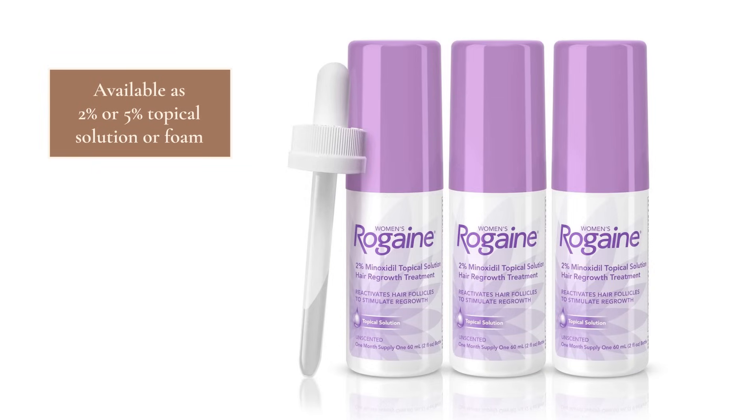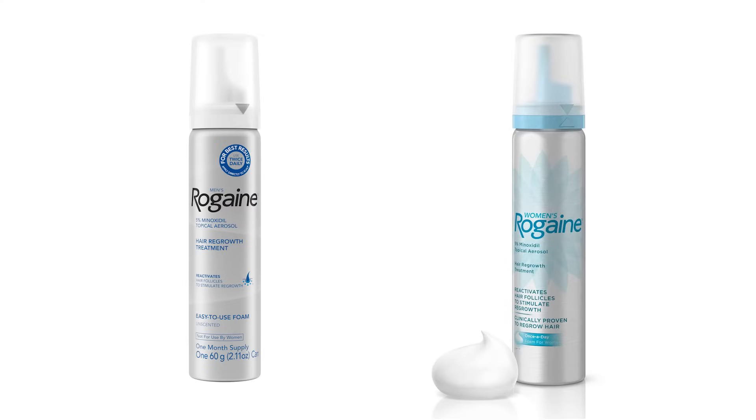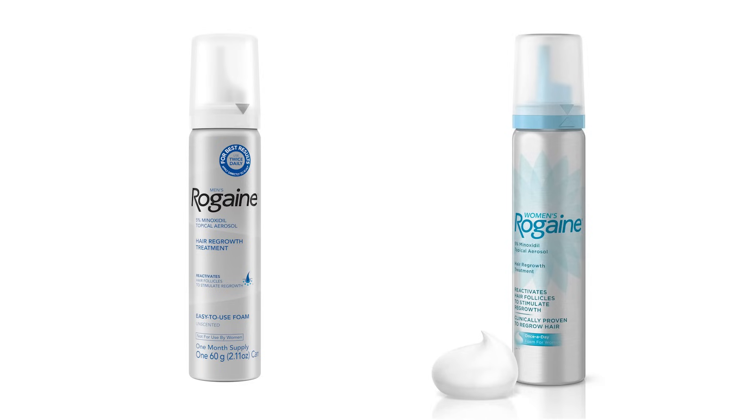Patients can find Minoxidil at their drugstore, online, or even at Costco nowadays. It comes in two main strengths — 2% and 5% — and as a topical solution applied through a dropper bottle, as well as a foam. It also used to be labeled as Rogaine or Minoxidil for men versus for women, but in reality they're the exact same. So if one is cheaper or more affordable, go with that one.